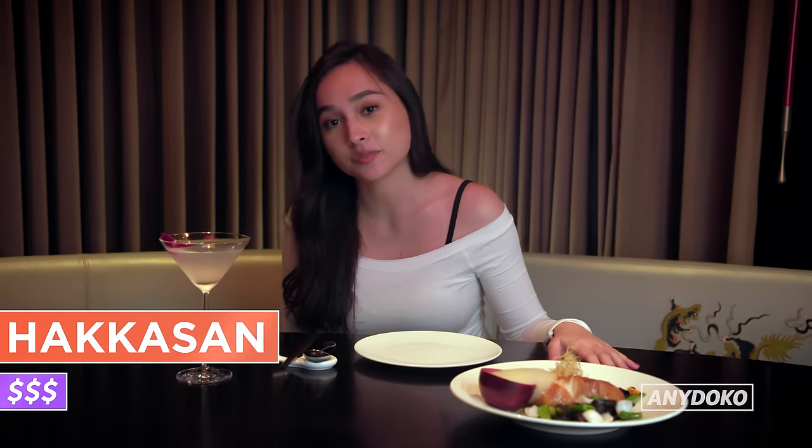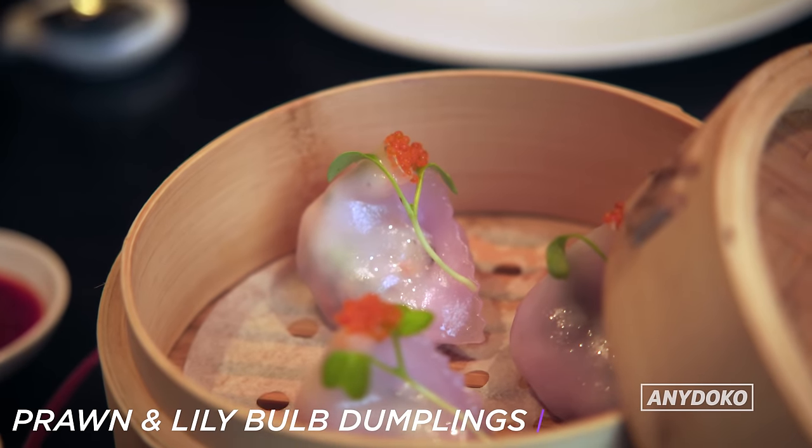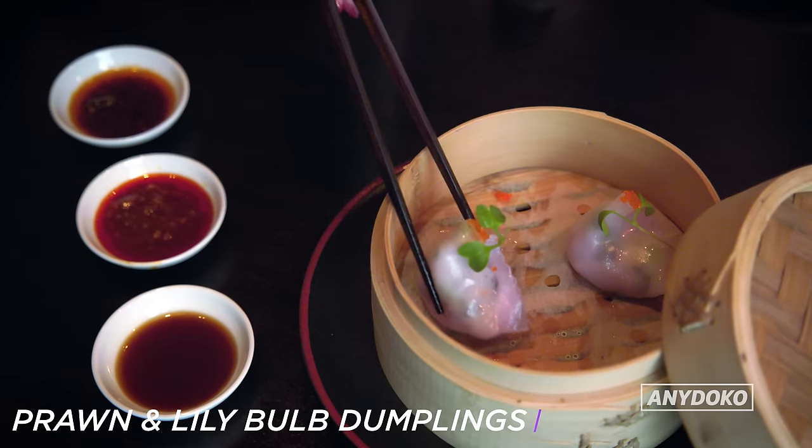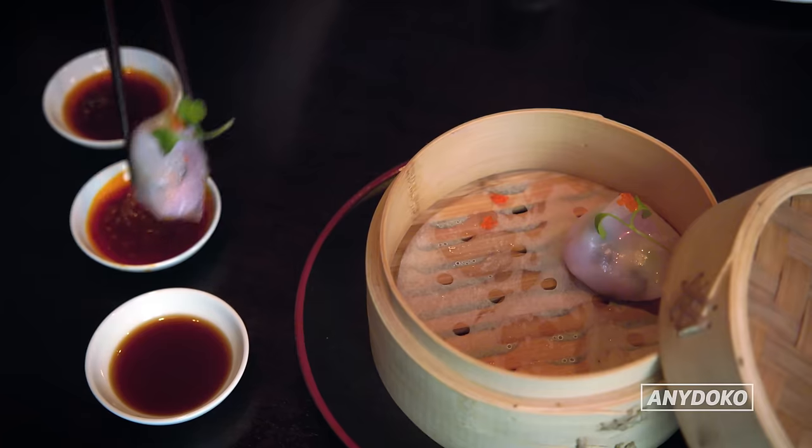Hakkasan serves Cantonese food with a Michelin star. This one looks pretty familiar — it looks like a ha-gao, which is a traditional Cantonese shrimp dumpling, except this one's got lily bulb inside and it looks a little bit fancier. This one really reminds me of home. The shrimp is so fresh — it's still crunchy in your mouth. And this sauce is honestly my recommendation for any dim sum.